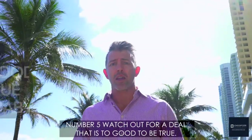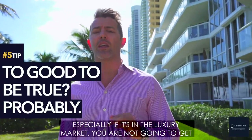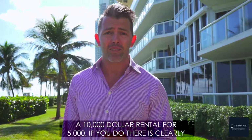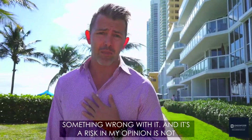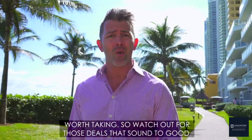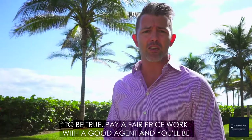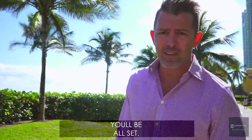Number five: watch out for a deal that's too good to be true. Especially in the luxury market — you're not going to get a ten-thousand-dollar rental for five thousand. If you do, there's clearly something wrong with it, and it's a risk that in my opinion is not worth taking. Pay a fair price, work with a good agent, and you'll be fine. Take care of those five things and you'll be all set.